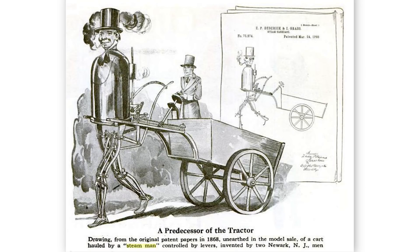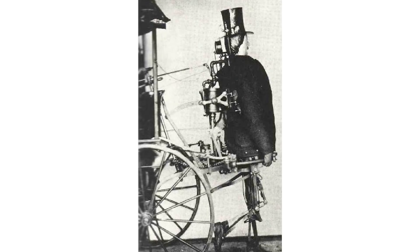Vsauce! I'm Jake, and back in 1868 a machinist from New Jersey named Zadek Dederich created a man — a steam man. It was designed to pull items that weighed more than any human could move on their own. Now, 147 years later, we are still pursuing this concept, but instead of building machines to replace us, we are building machines to enhance us — ones that we can wear.